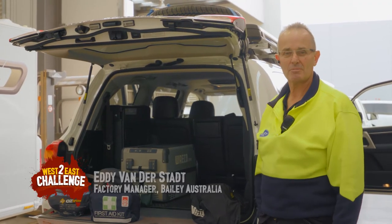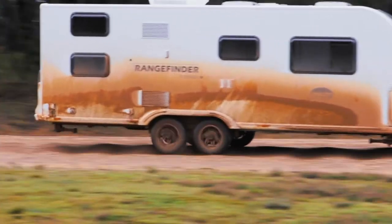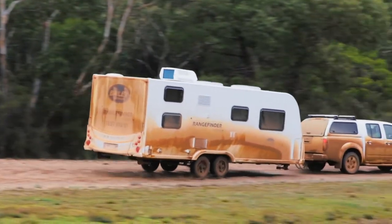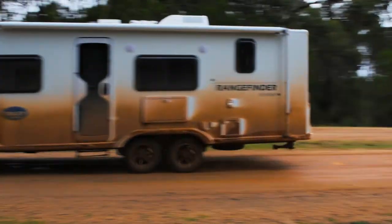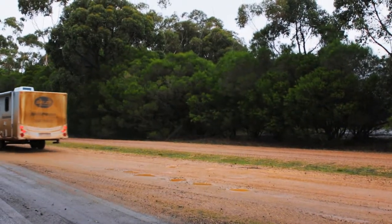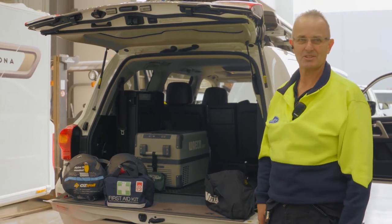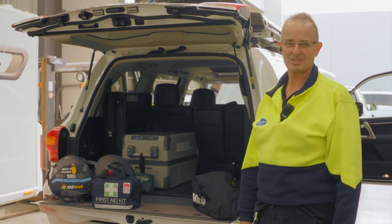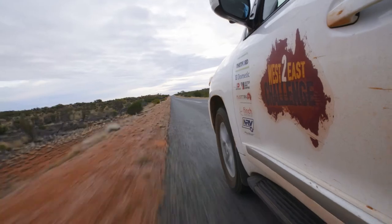I reckon they'll go really well. The prototype got absolutely hammered on the test track out at Anglesea and came back with a few little issues, but we wanted that to happen so we knew where we needed to strengthen the vans up — to see how the chassis handled and how the furniture handled within the van. The vehicles, I don't think we'll have a problem with them. They're absolutely fantastic, and thanks to Toyota, of course. We're going to have a ball out there. I'm just absolutely pumped. We're very excited and we're looking forward to the departure.